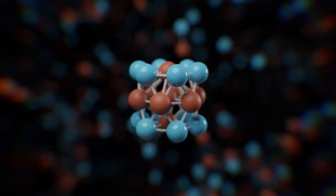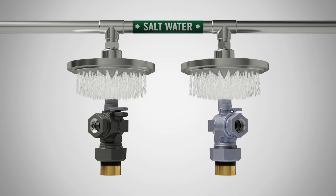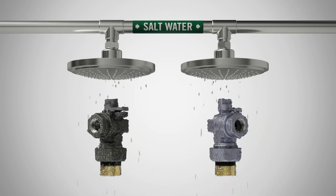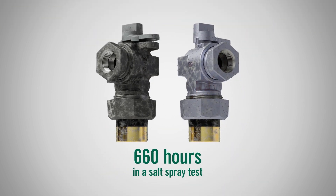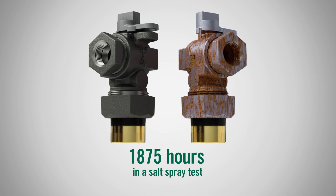By creating sacrificial layers of iron and zinc alloys, castings are given superior protection in even the harshest conditions. While other plating processes wither into rust, thermal diffusion zinc coating stays strong and stable for years to come.